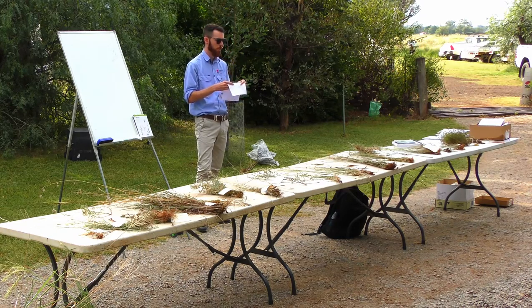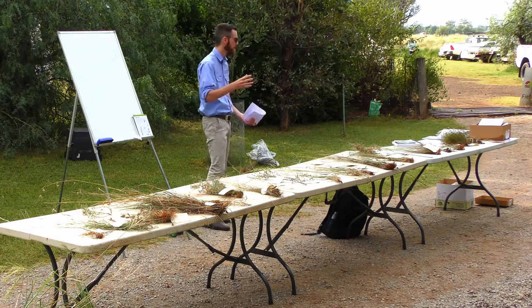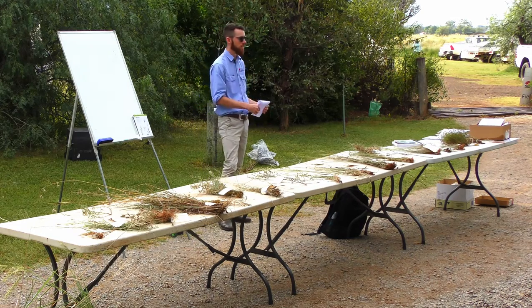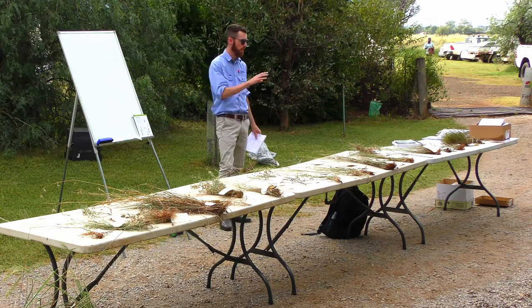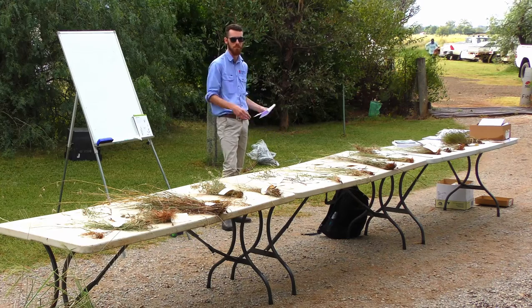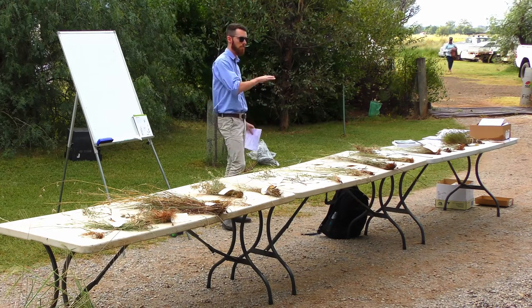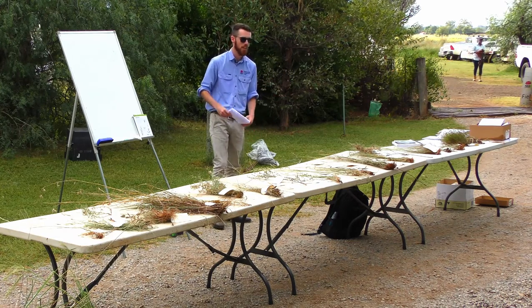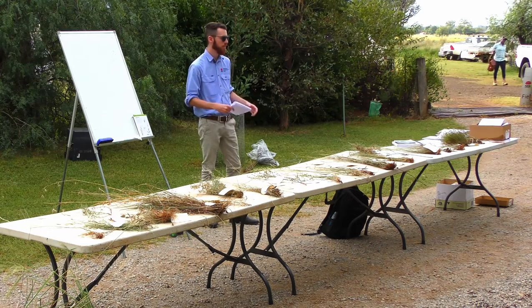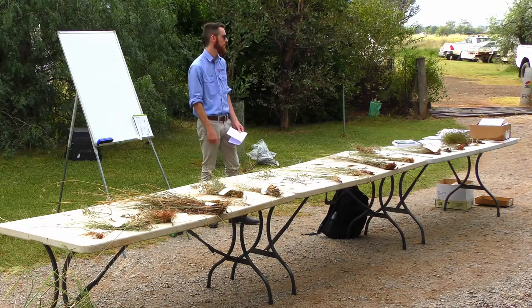Before we even start looking at a grass, we have to look at where we are in the landscape. Just like plants in your garden or a rainforest, grasses like different landscapes and environments — some like heavy alluvial, some like sand, some like plains, some like rocky slopes, some like salty marshes. Have a look around, because that can be a key defining feature of that particular grass. For example, plains grass is a lover of heavy alluvial soils — you won't find it up on a rocky hill.